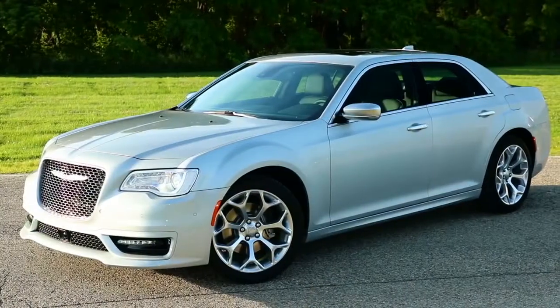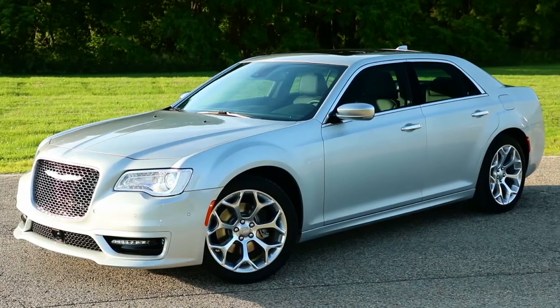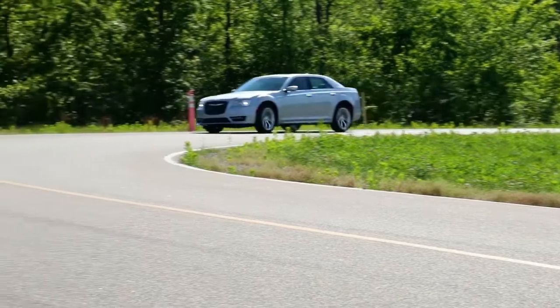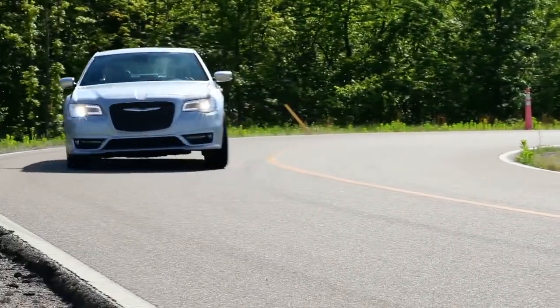With its award-winning standard 3.6-liter Pentastar V6 engine and 8-speed automatic transmission featuring 30 highway miles per gallon, you'll be inspired to take the scenic route.